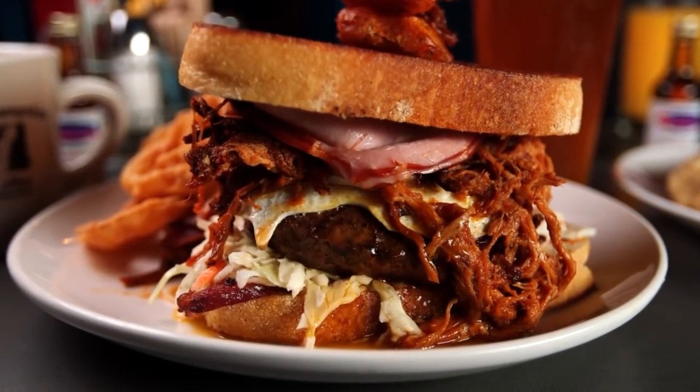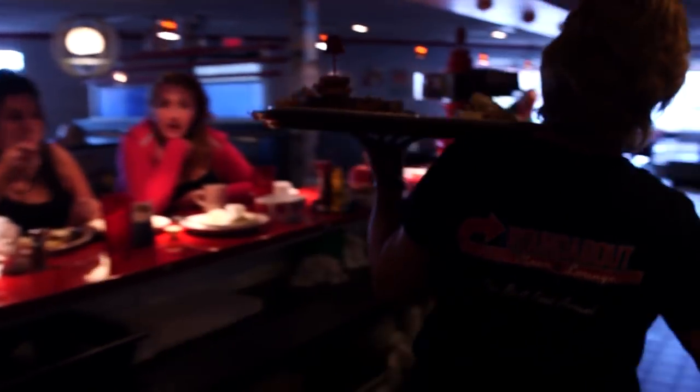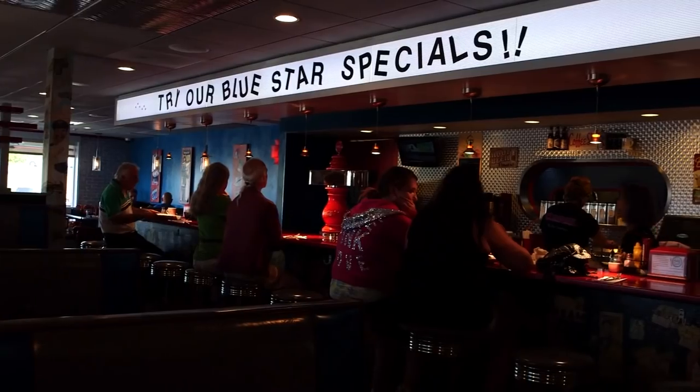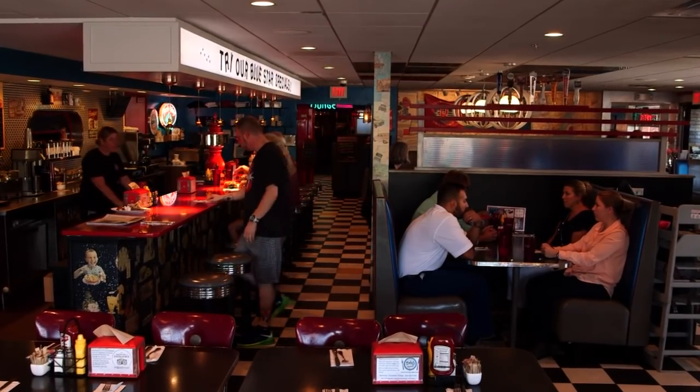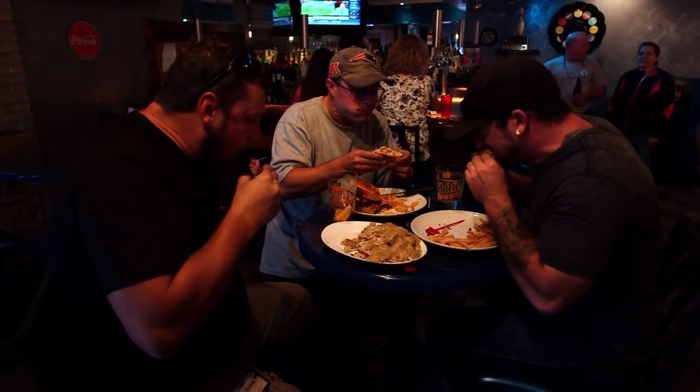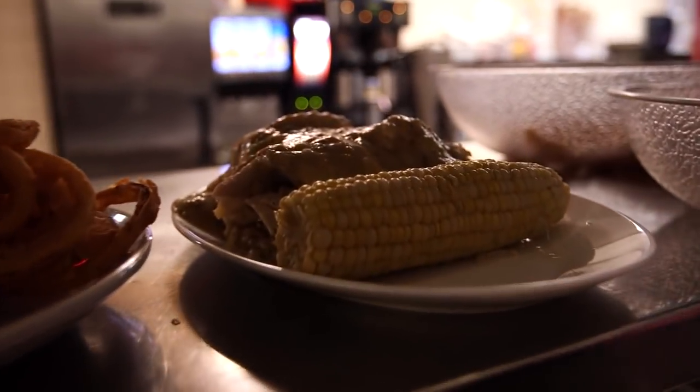From sweet to smoky, nostalgic to no-way-you-can-finish-it-all, the Roundabout Diner will be around for a long time because their made-from-scratch philosophy has definitely paid off in customer loyalty. I see regular customers in here three, four, five times a week — that obviously tells you that they love coming here for the experience and for the food. We take great pride in our service as well as our food. It's just a great, fun place to be.